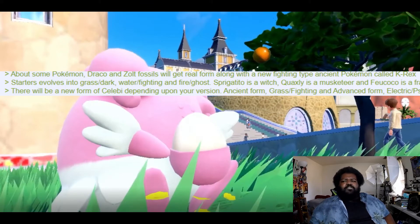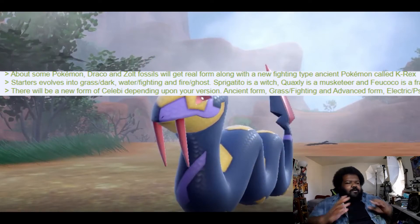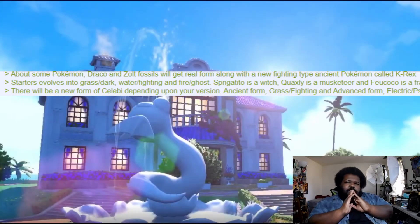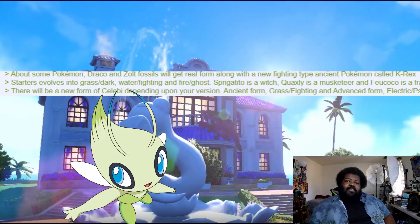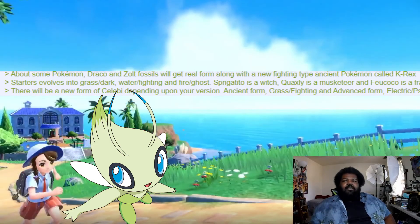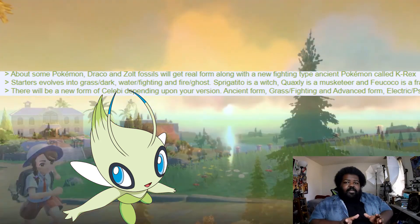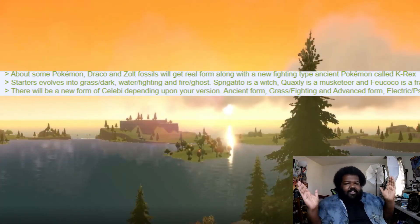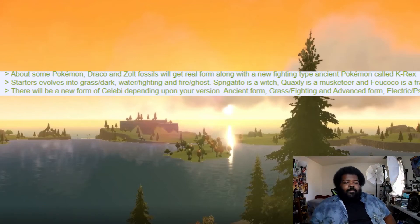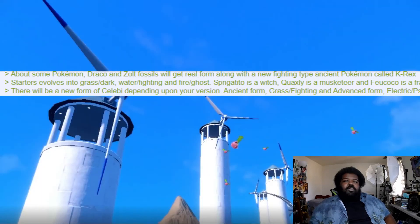Why would Fuecoco be a Frankenstein? That's new. There will also be a new form of Celebi depending on your version — ancient form will be Grass/Fighting, and advanced form will be Electric/Psychic. Why Electric? I guess the technology angle works. I can see them involving Celebi since the game is about time traveling — Celebi travels through time, so it's an easy bet to be in the game or tied to the story.